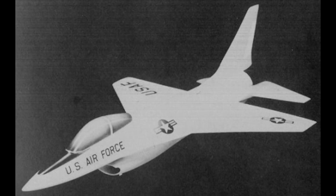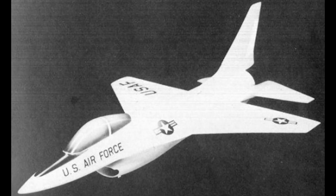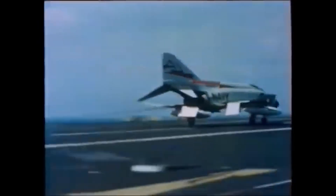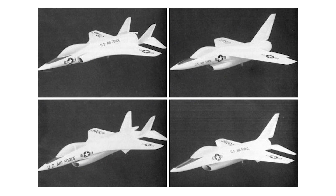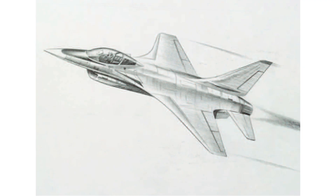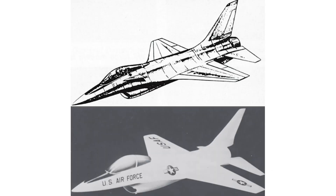The story of the F-16 begins in the 1960s with the lightweight fighter program, which set out to find an air superiority fighter that could overcome the challenges pilots faced in Vietnam. In 1971 a team was assembled and development of the F-16 began. A variety of new aerodynamic methods were implemented, including the use of forward strakes to produce vortices over the leading edges of the wings, thus increasing lift when turning at high angles of attack.